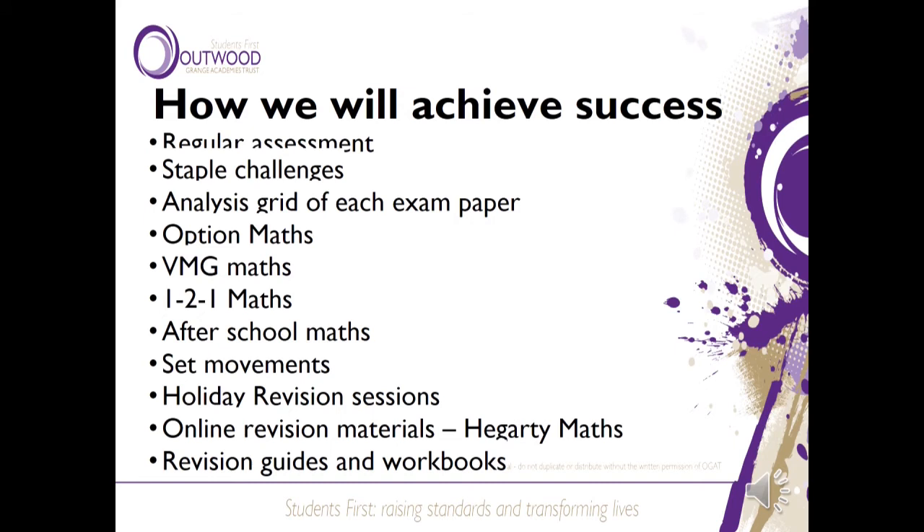How we will achieve this success. We will achieve it through regular assessment and staple challenges, which we'll talk about more later. We use analysis grids for each exam paper so teachers can see exactly where the strengths and weaknesses lie and therefore adjust homework or cover a topic more in a lesson. We also have option maths, maths tutor groups, one-to-one provision, after-school maths, set reviews, holiday revision sessions, and online revision materials on Hegarty Maths, as well as home learning that we provide.